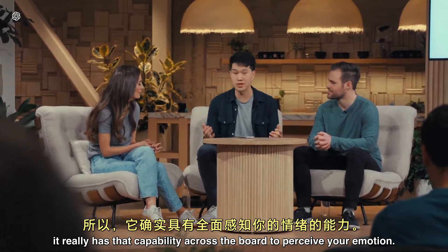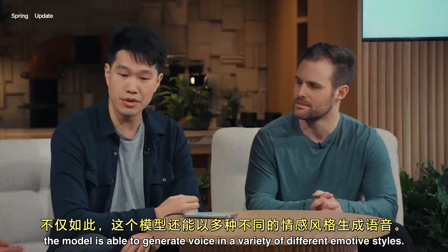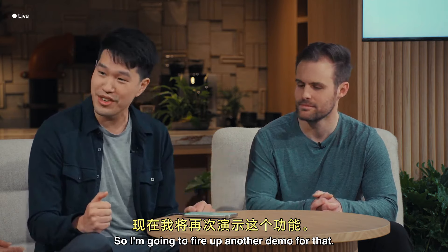It really has that capability across the board to perceive your emotion. Not only that, the model is able to generate voice in a variety of different emotive styles, and it really has a wide dynamic range. So I'm going to fire up another demo for that.